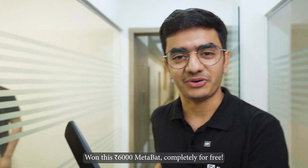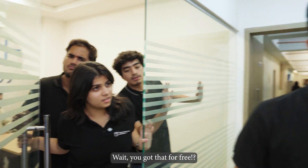I won this 6,000 rupees MetaBat completely for free. You got that for free? Surprise — here is how.